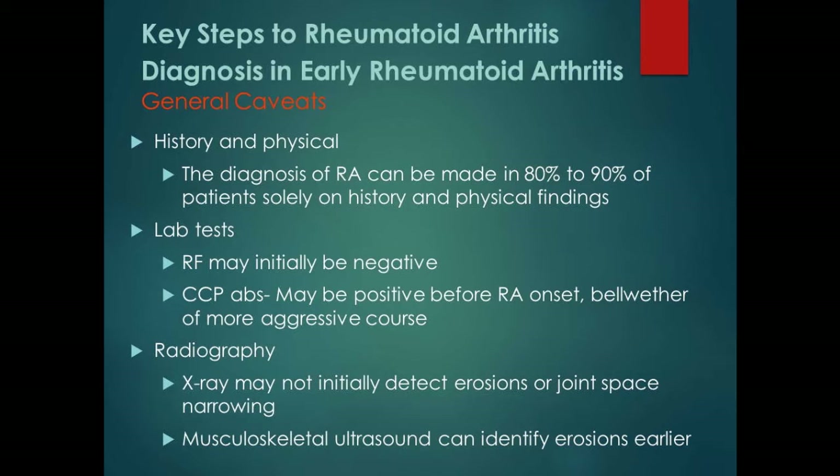Lab tests: the rheumatoid factor is positive in 80% of people, but may be negative in early RA. The CCP — cyclic citrullinated peptide antibody — can actually show up three to five years before full-blown RA develops. If a patient comes in with joint pain and a strongly positive CCP, most rheumatologists will get that patient in within a week, because that's the person you can really make a difference with by stopping the disease before it causes any problems.